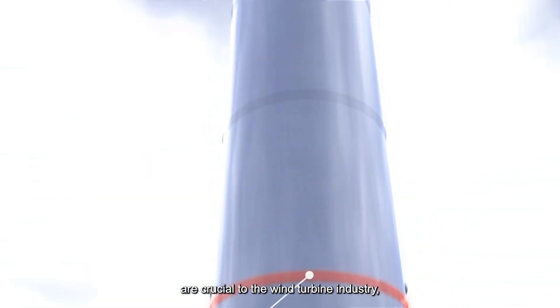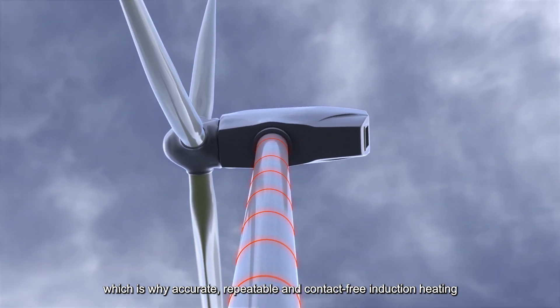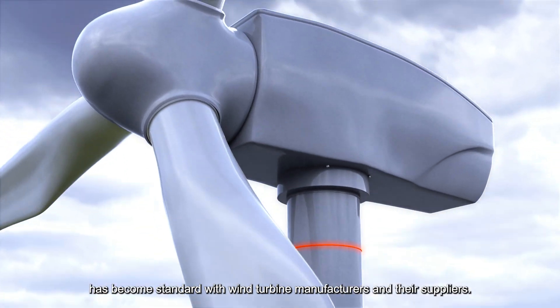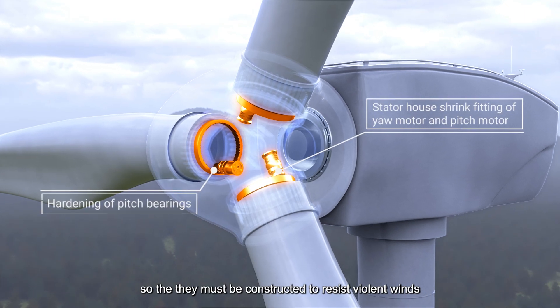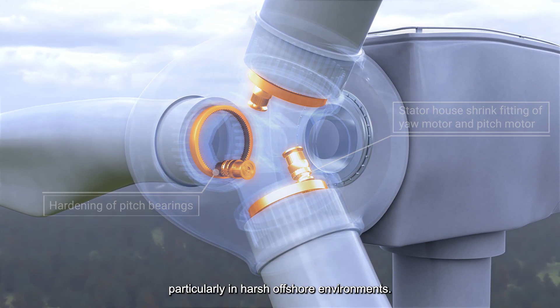Product quality and process consistency are crucial to the wind turbine industry, which is why accurate, repeatable and contact-free induction heating has become standard with wind turbine manufacturers and their suppliers. Wind turbines are exposed to ferocious weather conditions, so they must be constructed to resist violent winds, particularly in harsh offshore environments.